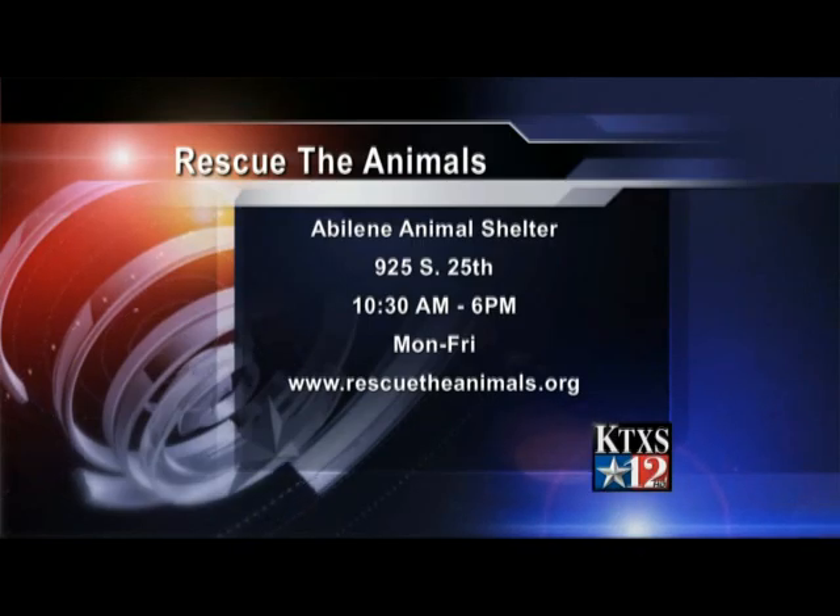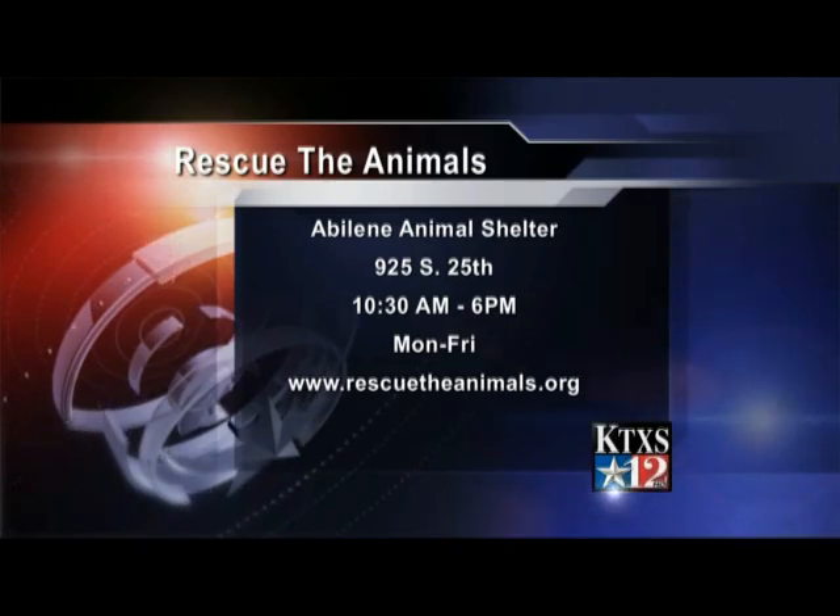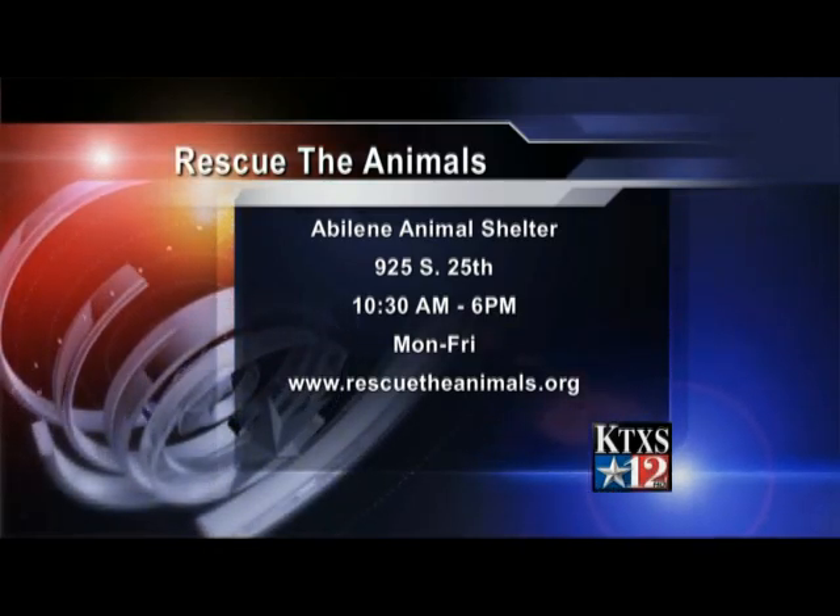That cat and all the dogs and cats are available to be seen at the Animal Shelter at 925 South 25th.